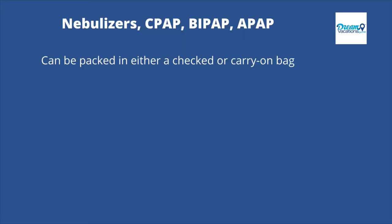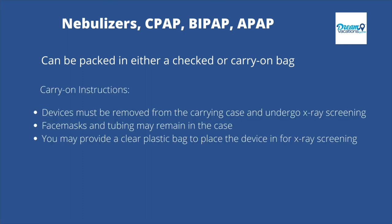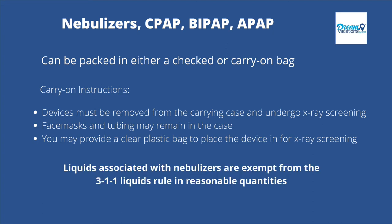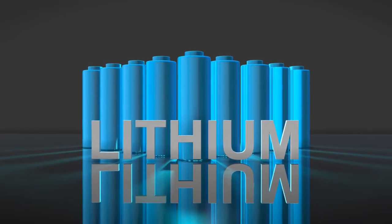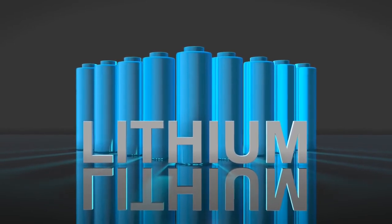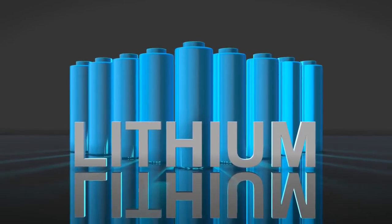Nebulizers, CPAP, BiPAP, and APAP devices can be packed in either a checked or carry-on bag. For carry-on bags, these devices must be removed from the carrying case and undergo x-ray screening; face mask and tubing may remain in the case. You may provide a clear plastic bag to place the device in for x-ray screening, and a TSA officer may need to remove it to test for traces of explosives. Liquids associated with nebulizers are exempt from the 3-1-1 liquids rule in reasonable quantities. Devices containing lithium metal or lithium ion batteries should be carried in carry-on baggage, while most other consumer electronic devices with batteries are allowed in either bag.